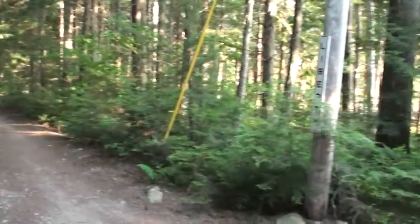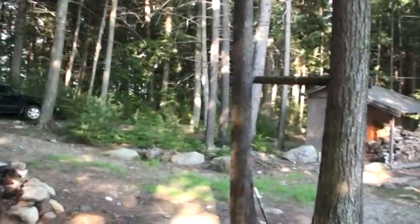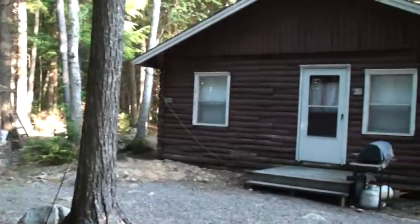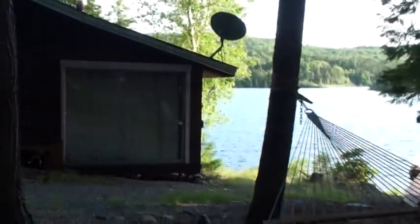We're on a point, Chadwick Point, on East Grand Lake. A canopy of trees, a log property, with an addition of cedar shingle that's right on the water's edge.